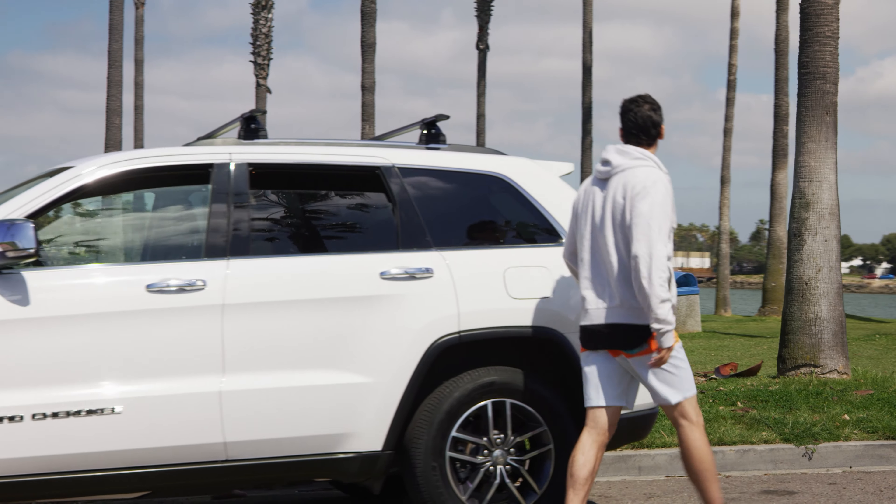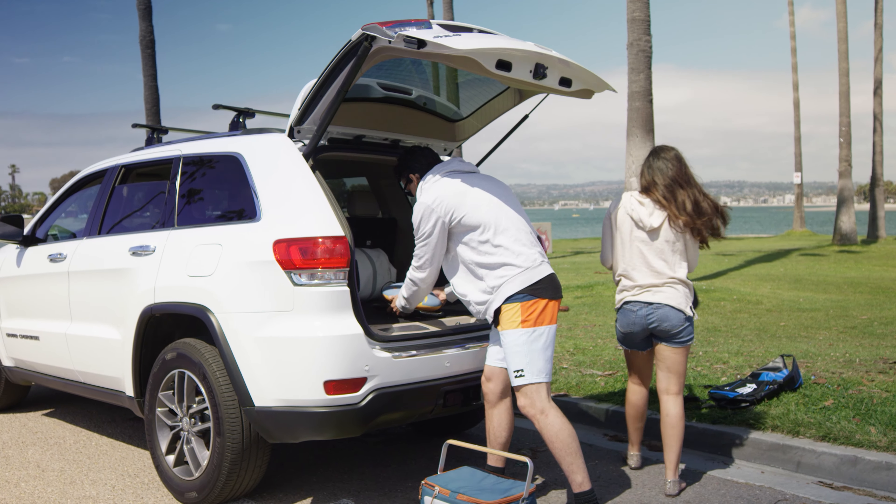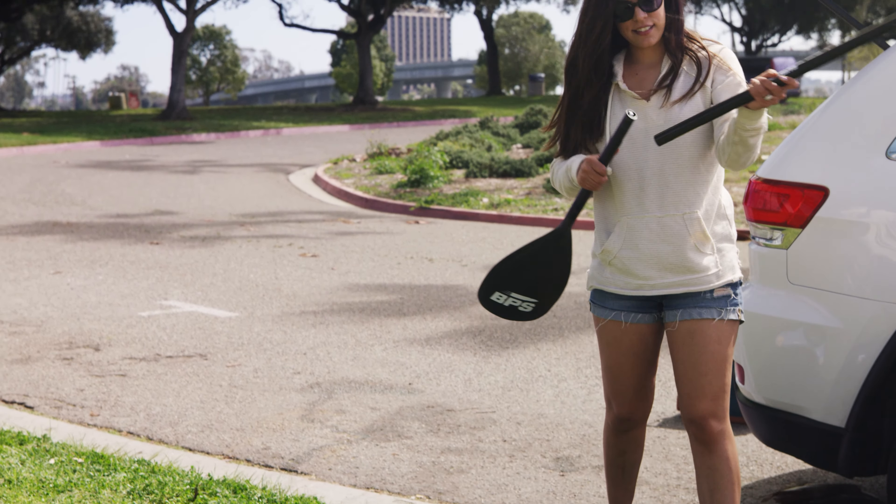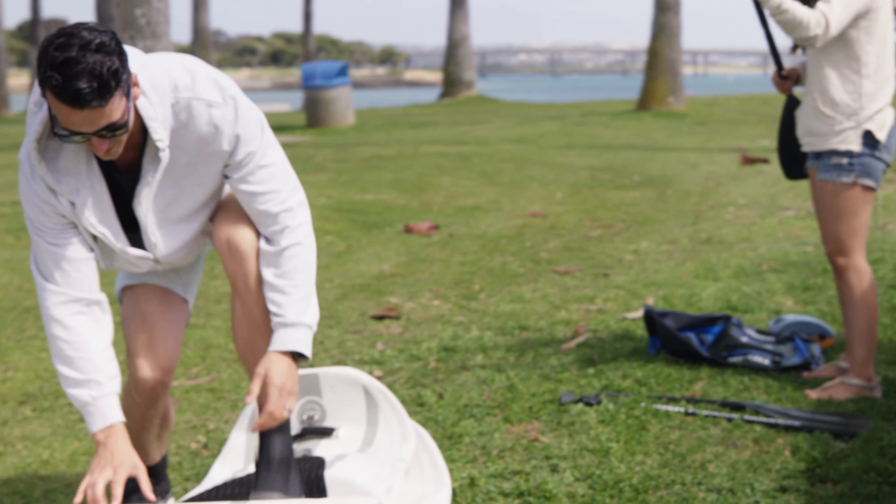Technology doesn't have to distract us from getting outside. The best technology connects us to the outdoors by creating new ways to explore and giving us more freedom to do what we love.